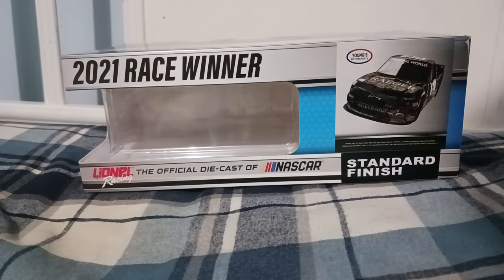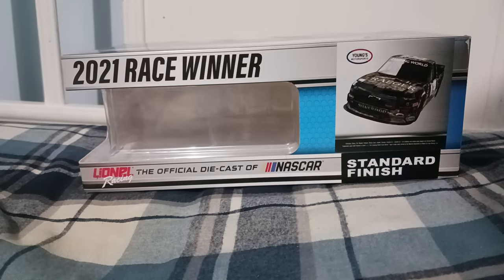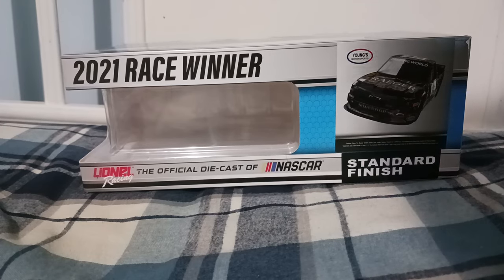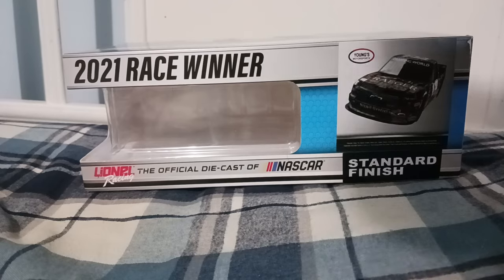Hello everybody, welcome back to another NASCAR diecast review. Today we're reviewing a truck — yes, you heard me right. This is a truck diecast review. I don't know if I've done one before on the channel, but I think this is the first one. If I'm wrong, please let me know down below in the comments. It's going to be on Tate Fulgerman's 2021 number 12 Traeger Chevrolet Silverado for Young's Motorsports.